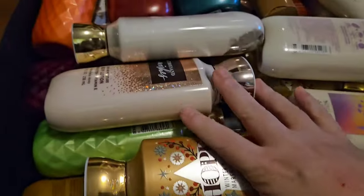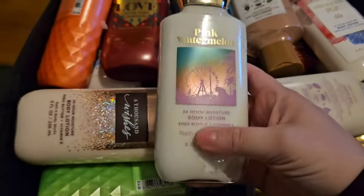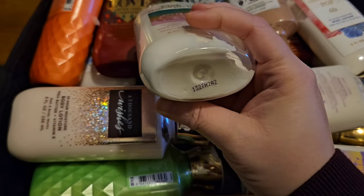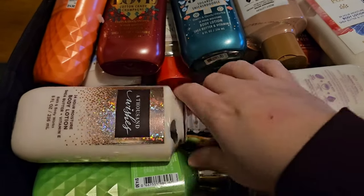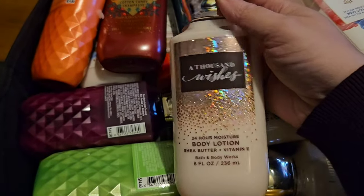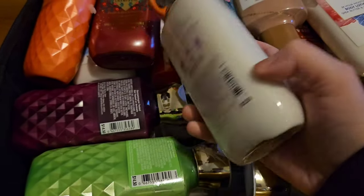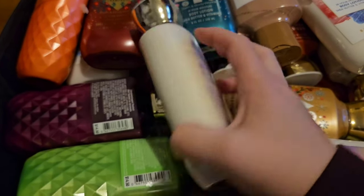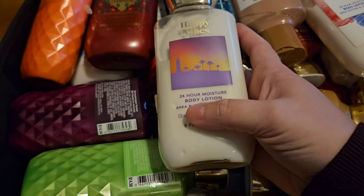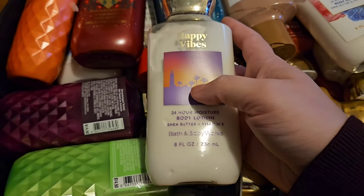This is bin number one. I keep them all in these little square bins. First we have the lotions on top. We have Pink Watermelon — I think most of these are from 2021, with some newer ones in here too. This is A Thousand Wishes — love that scent. This is Happy Vibes. I don't like the scent. Like everybody was so obsessed with this, and when it came back I thought it must be great, so I bought like three of them, and I just really don't like it.